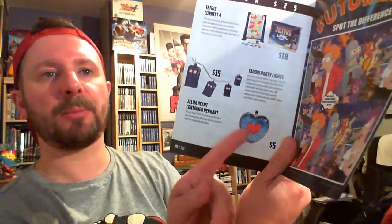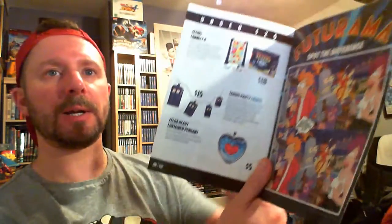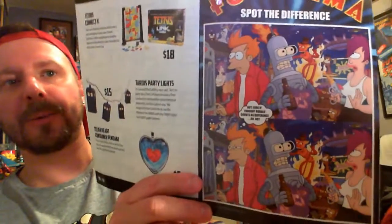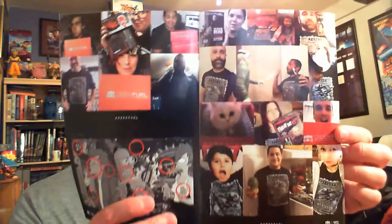There's a Zelda heart pendant — that's quite cool — party lights, and a Futurama spot the difference, which is the cover from the Super Robot Maniac fun collection. Massive nerd that I am that I know that — or geek, rather. Not nerd. Geek. And then there's pictures of all the people who've been like, 'ooh, we love Geek Fuel.'